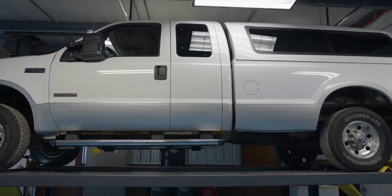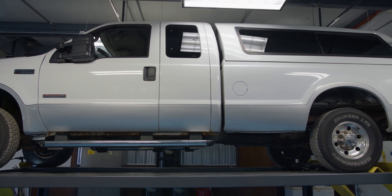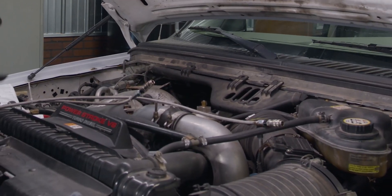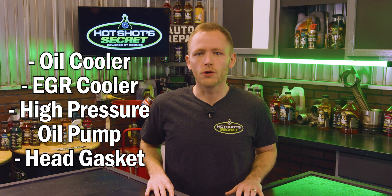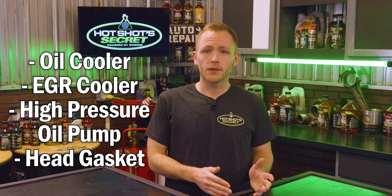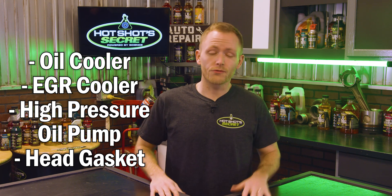In 2003, Ford decided to ditch the 7.3 for the 6 liter. Their logic was sound — it was more powerful and due to strict new government emissions requirements it just made sense. Unfortunately, some 6 liter PowerStroke parts were prone to failure, including the oil cooler, the EGR cooler, the high pressure oil pump, and the head gasket among others. So upgrade parts and kits have been created to bulletproof the 6 liter.